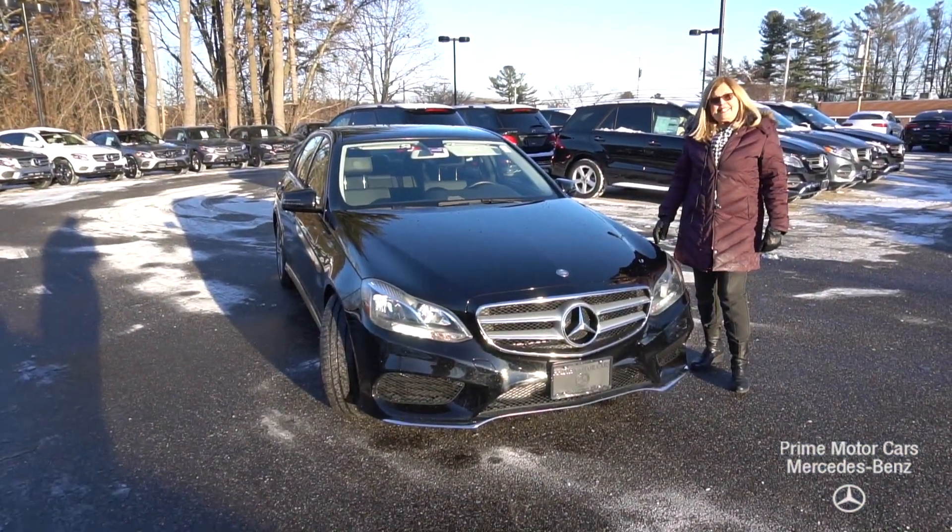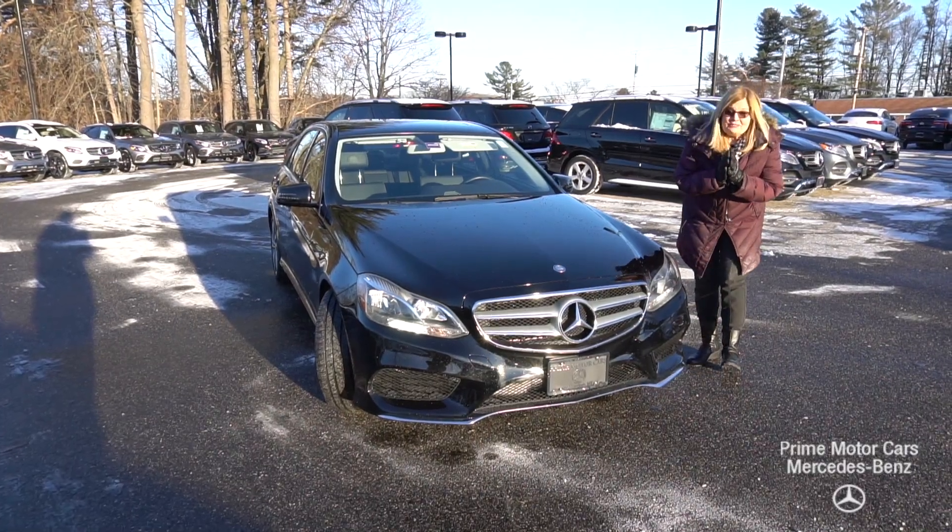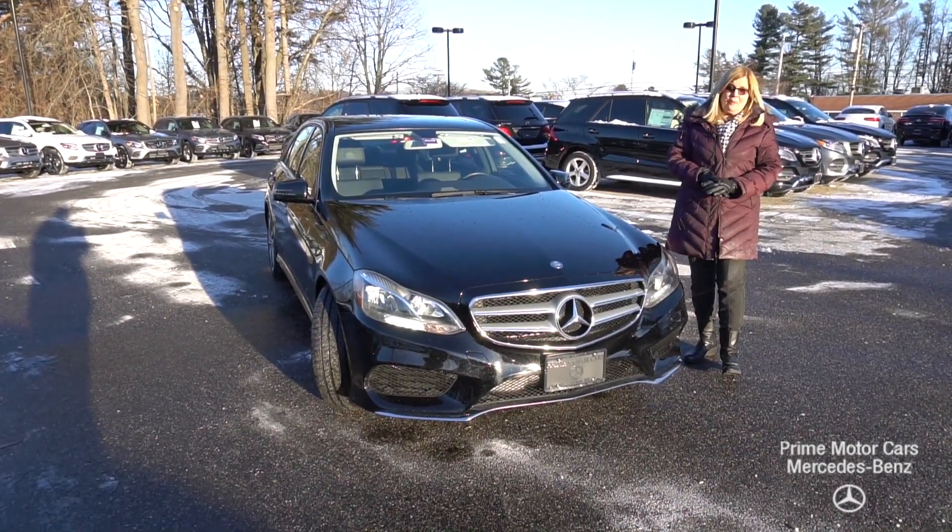Hi Ro, it's Sandy Thal at Prime Motorcars Mercedes-Benz. Thank you for coming yesterday with Elliot. I appreciate it so much.